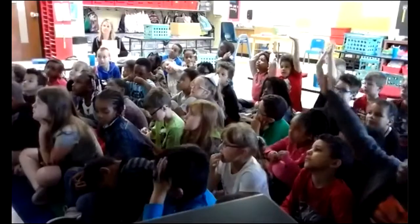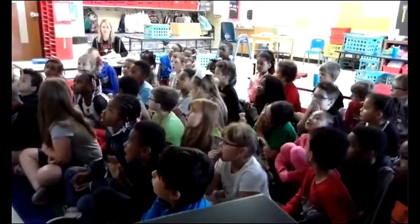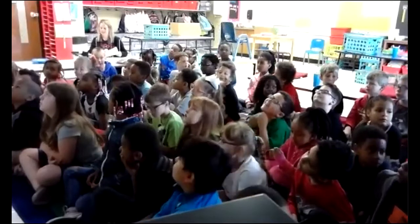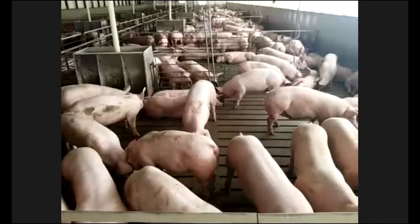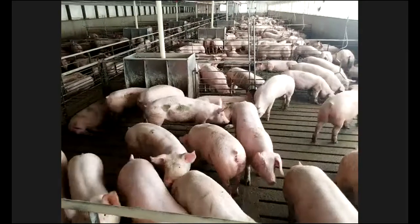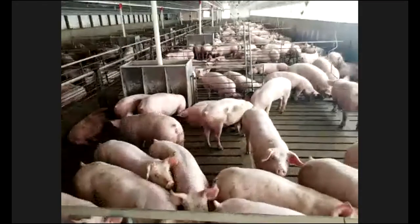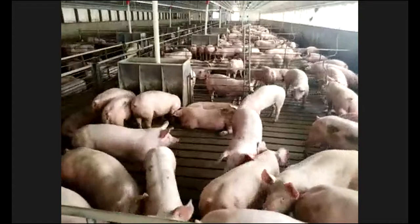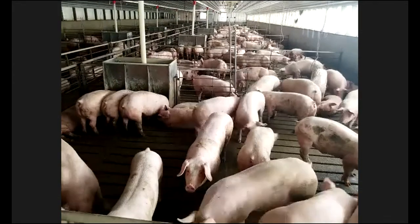Another question from Dunlow: where do your pigs sleep? The pigs sleep right here in the barn — the same pen that they're in is where they stay. Pigs are animals that all want to lay close to each other. They're always trying to touch each other, lean up against each other, and use each other as pillows. This pen is where they will be for the entire time.